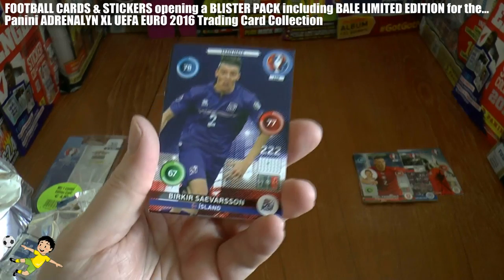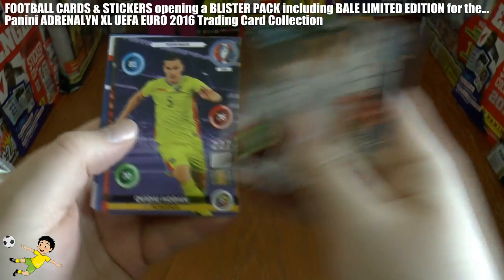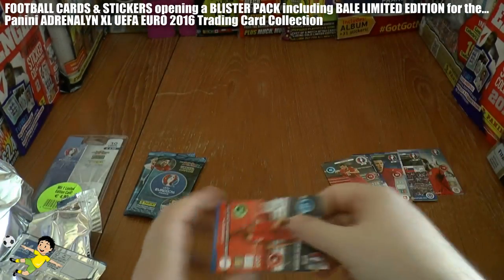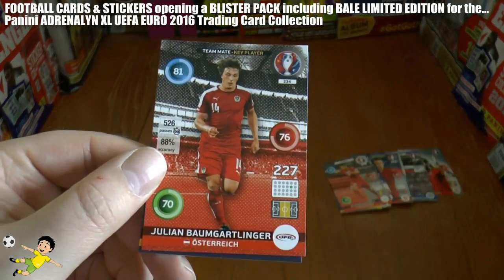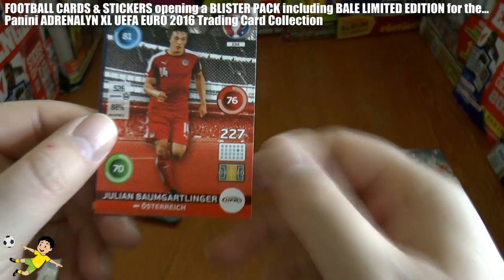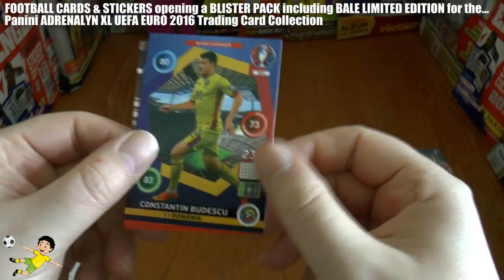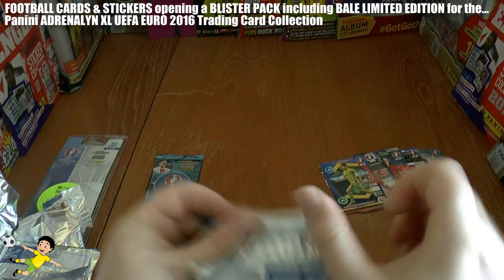Third pack — let's start with the base this time: Sivarsson, Leighton Baines, Hoban, and Jemeli. Then the inserts from this pack — not too sharp a start there — the key player Baumgartlinger, what a name, from Austria, and Budescu, game changer for the Romanians. Good to see them in the Championship Finals again.